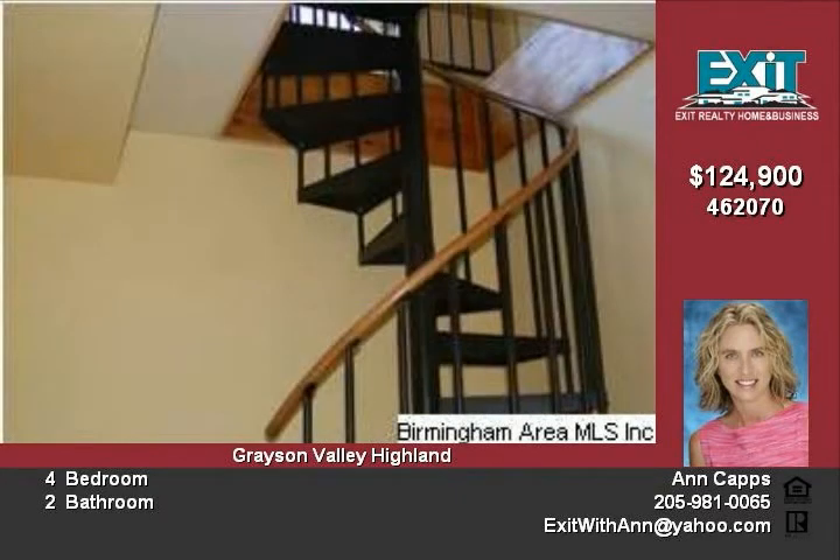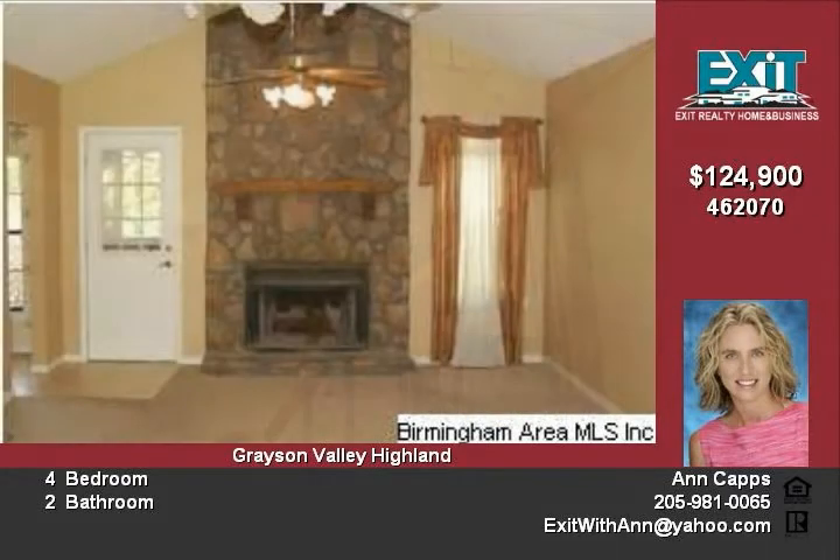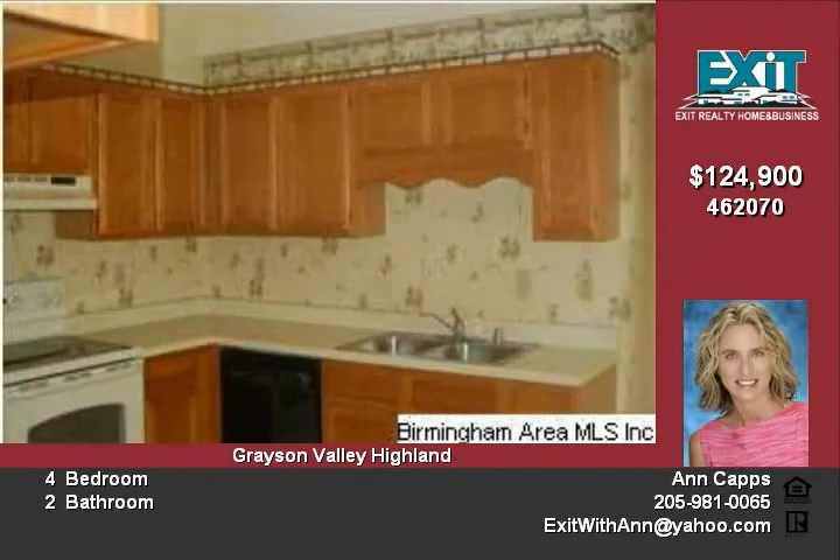The living room has a great picture window and a spiral staircase going to the downstairs den. The den and garage are also accessible from the stairway in the hall.